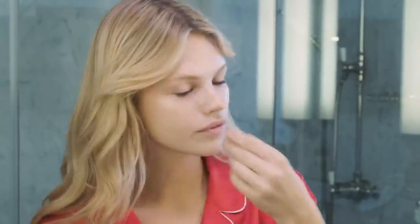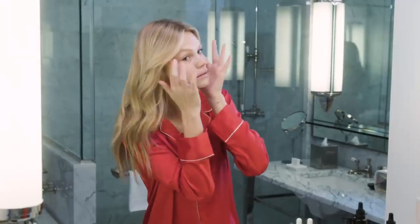Now I'm taking them off and rubbing it in. A lot of makeup artists always tell me to rub everything in with circular motions because it just gets rid of extra puffiness. So try to do that.